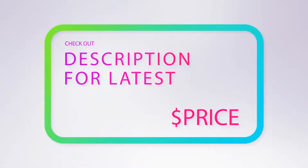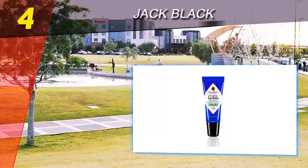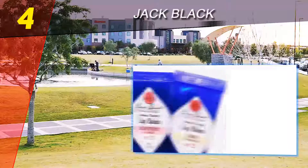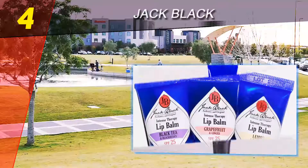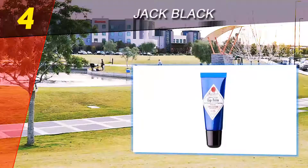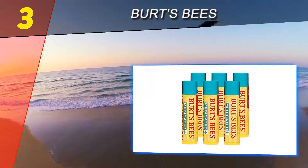Coming in at number four on our list is Jack Black. It's been extremely dry here in Southern California and it showed on my poor lips. I pride myself on my smile and the situation was looking pretty bleak. I was searching for a product that would exfoliate my lips when I stumbled across this item. It provides lasting hydration and was the effective cure to my peeling dry lips.